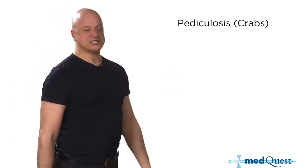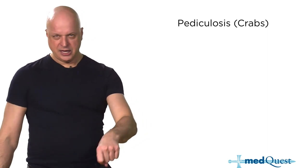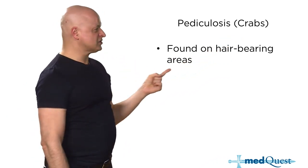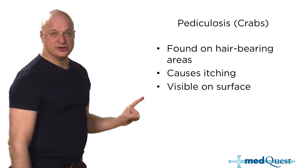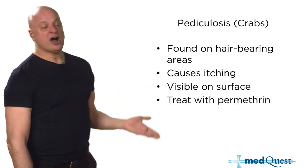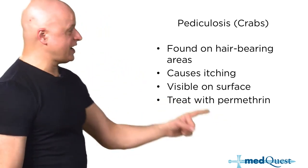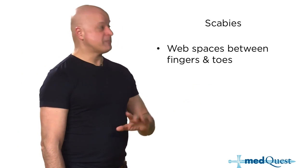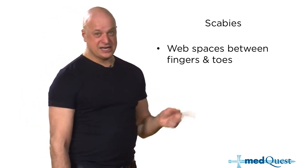Pediculosis and scabies. Scabies are smaller — about half a millimeter — they dig and burrow under the skin; crabs are about 2 millimeters and stay on the surface in hair-bearing areas like the axilla and groin, and you can just see them. Crabs (pediculosis) are diagnosed by looking into hair-bearing areas. Treatment: permethrin or lindane, though lindane has more toxicity — it can be absorbed through the skin, especially in children, and can cause seizures.